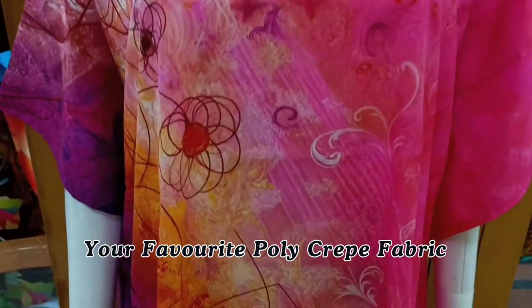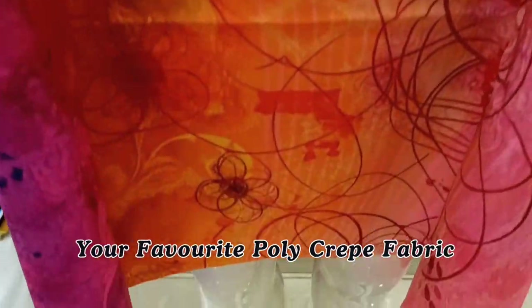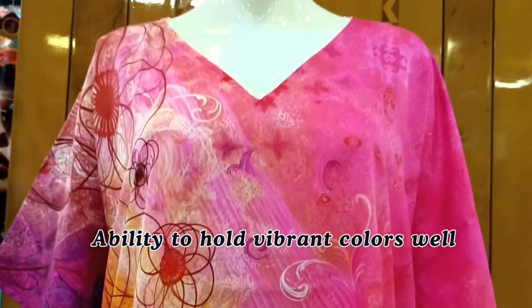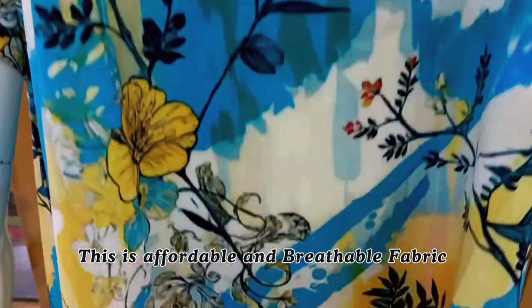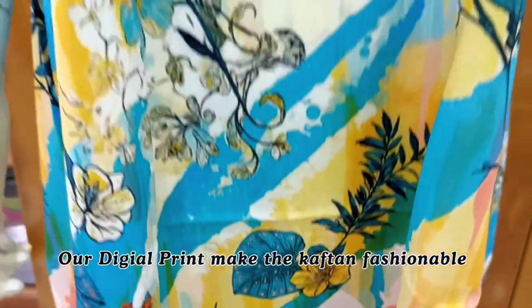Fabric is your favorite poly crepe. This fabric is known for its ability to hold vibrant colors well. This is an affordable and breathable fabric, and the digital print design in poly crepe fabric makes the Kaftan fashionable.